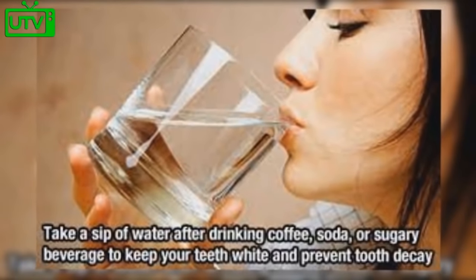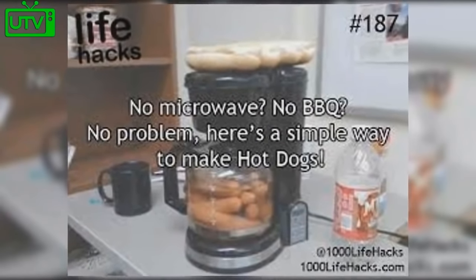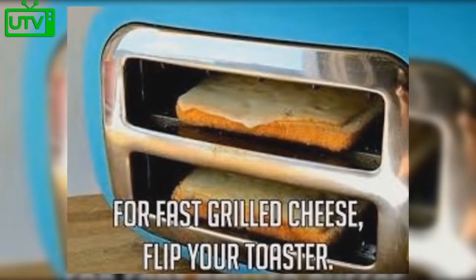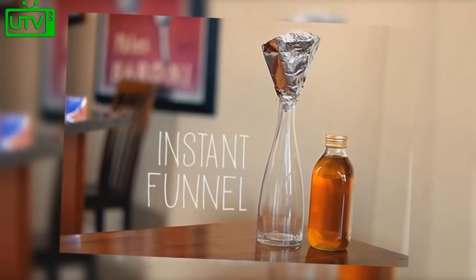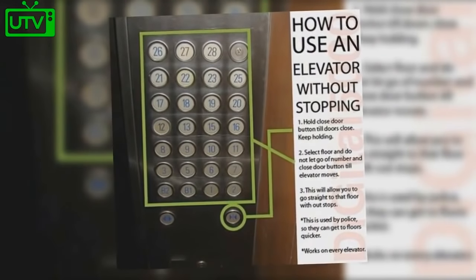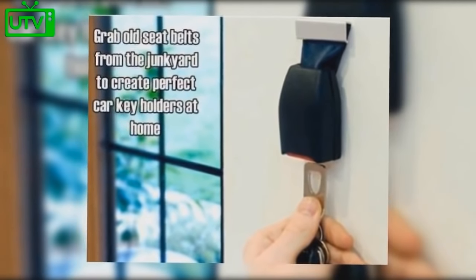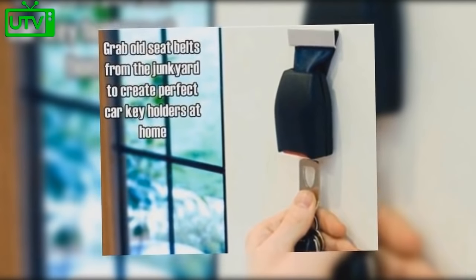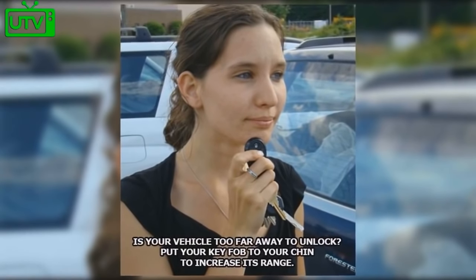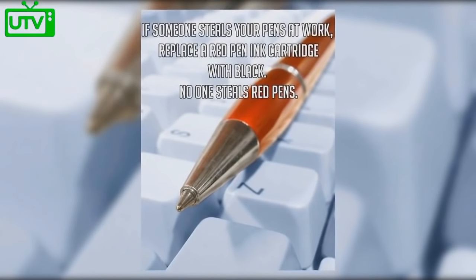Take a sip of water after drinking coffee, soda, or sugary beverages. No microwave, no barbecue? Make hot dogs by putting them in your coffee maker. For fast grilled cheese, put your toaster on its side and place bread and cheese in each slot. Create an instant funnel using foil. To use an elevator without stopping, hold the close-door button until the doors close, keep holding while you select your floor, and don't let go. Grab old seat belts from the junkyard to create perfect car key holders at home.